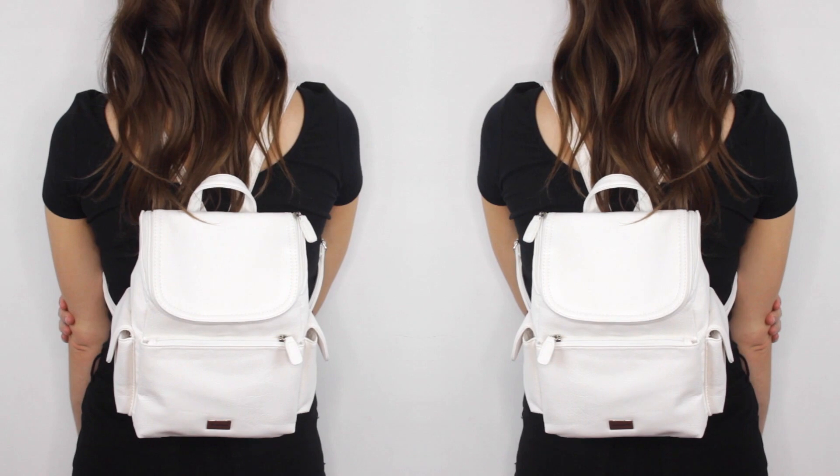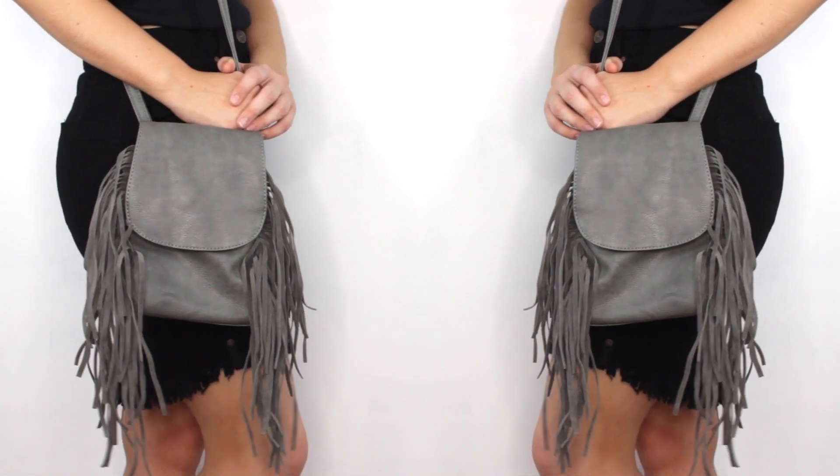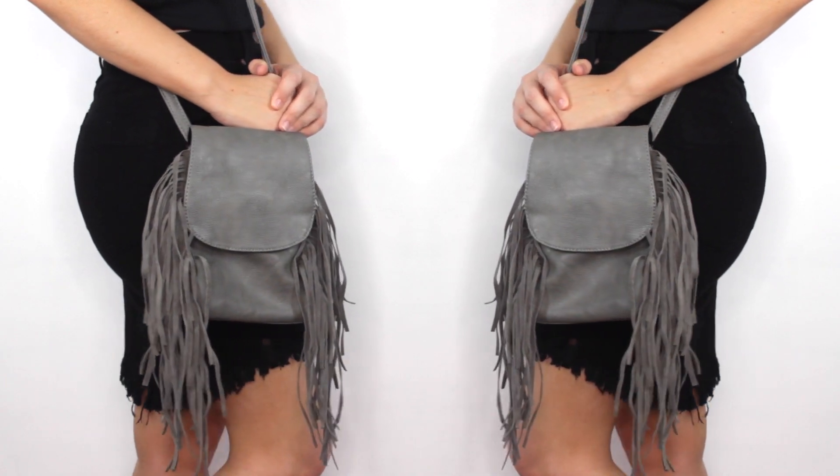Next up I received two bags, and I was so excited about this. For some reason I buy so many clothes and shoes but I never end up buying bags. I absolutely love both of these — one is an adorable little white backpack, and the grey one can actually be worn as a backpack or a little crossbody bag as well.